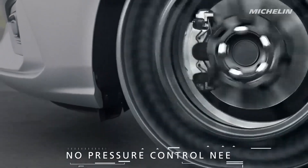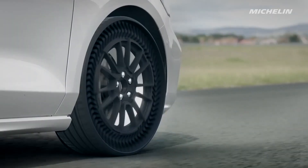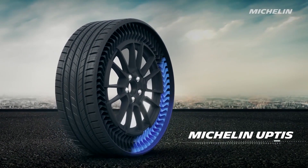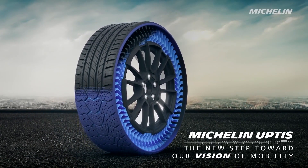For years we've seen Michelin, at various international salons, working on this new type of tire that does not have air inside. Instead, it has an internal structure system that performs the functions of a common air-filled tire.